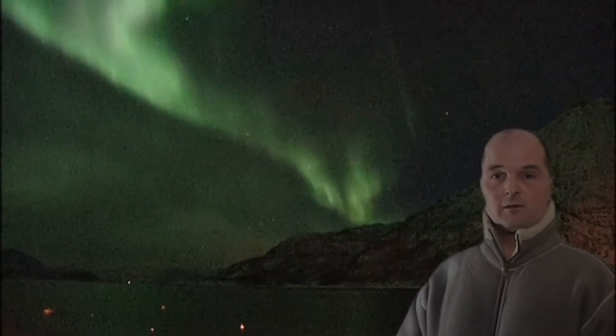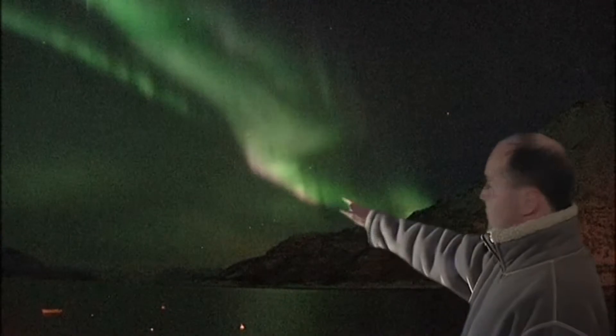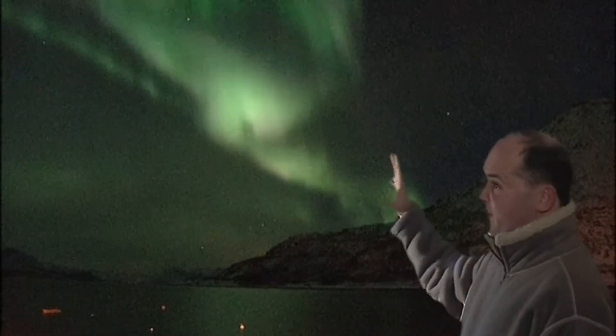Who'd have thought five and a half hours ago I was in southern England and now here I am in Northern Norway looking at a truly stunning display of the Aurora. Everyone's getting very excited now as the whole thing begins to build.